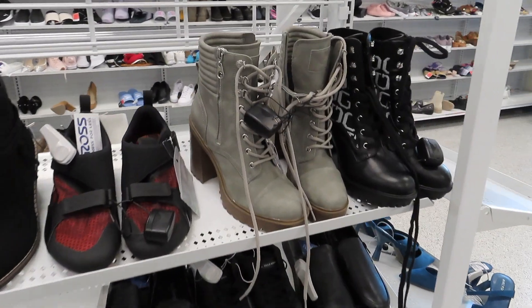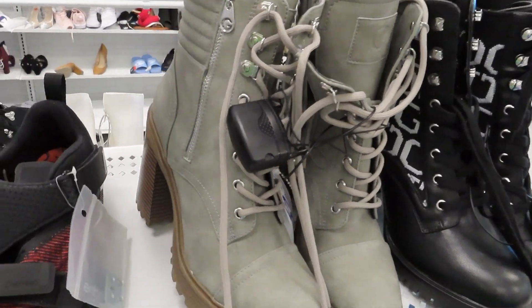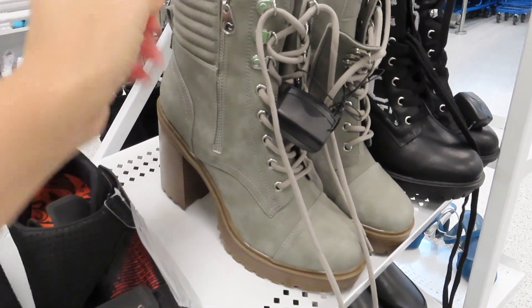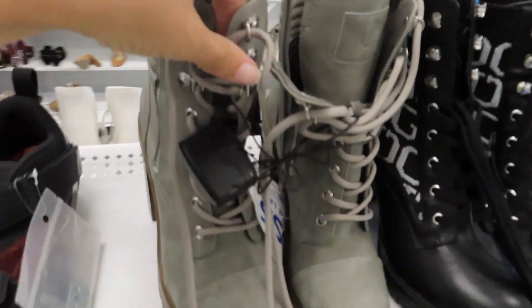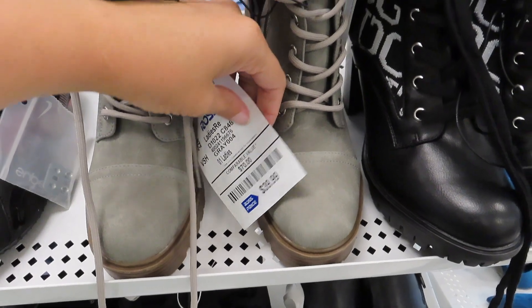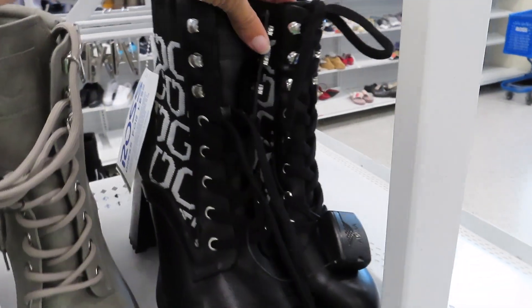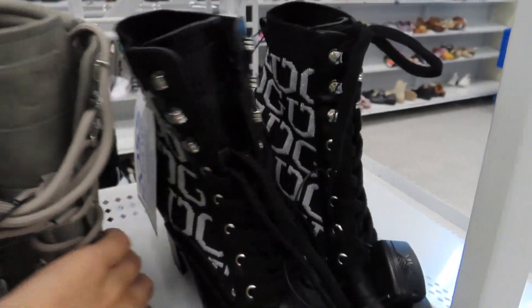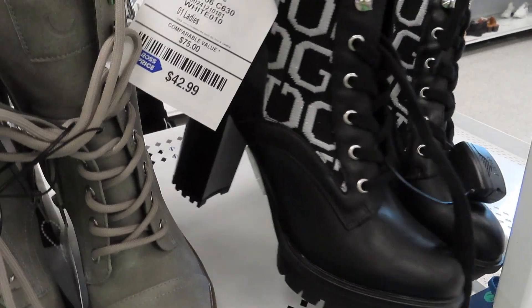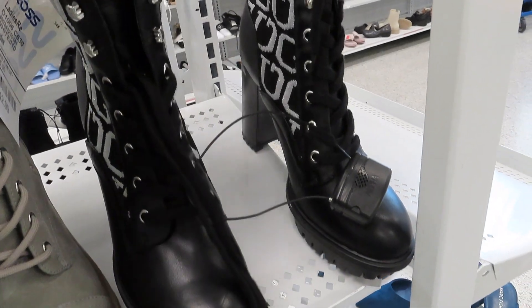We are inside and the first thing I am seeing are all of these different boots. Look how big that heel is. We've got the zipper on the side with the front tie. These ones are $39.99. I've got these black ones right next to that and they're $42.99. I've got a pretty big chunky heel on them as well.